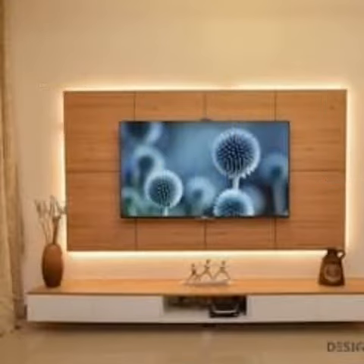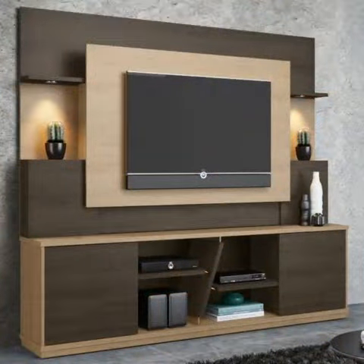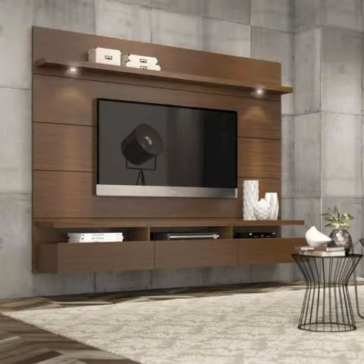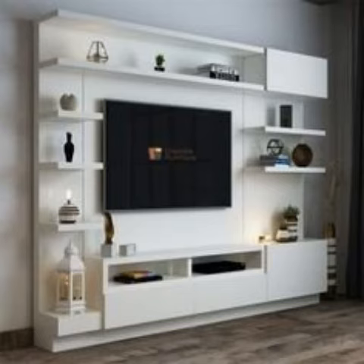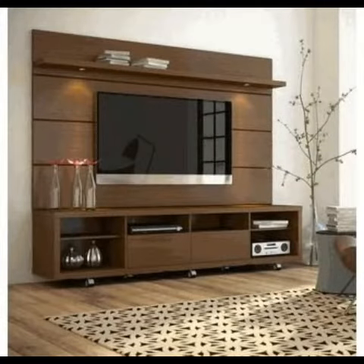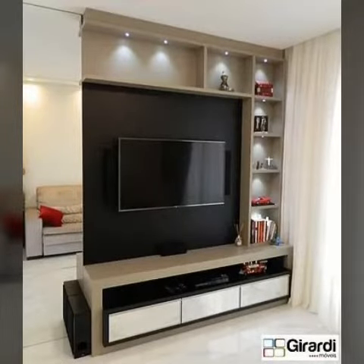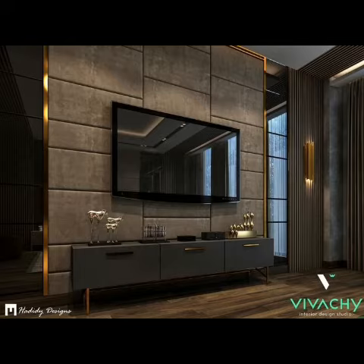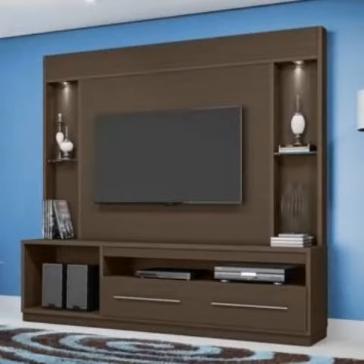However, not everyone owns a duplex house. This does not mean that one cannot still have an LCD wall unit in their house. This ideas book will be helpful for you to understand the facts, figures, and details about LCD wall units — where and how you can plan to have a wall unit in your house.